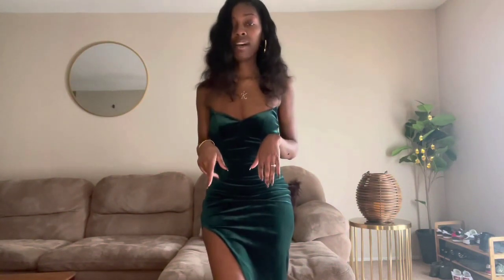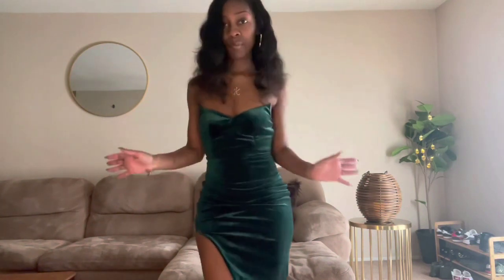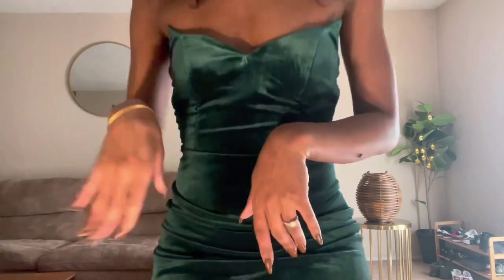I don't know if I mentioned, but the first outfit I tried on was also an extra small. But I like this, this is so cute. Let's get to the third outfit.